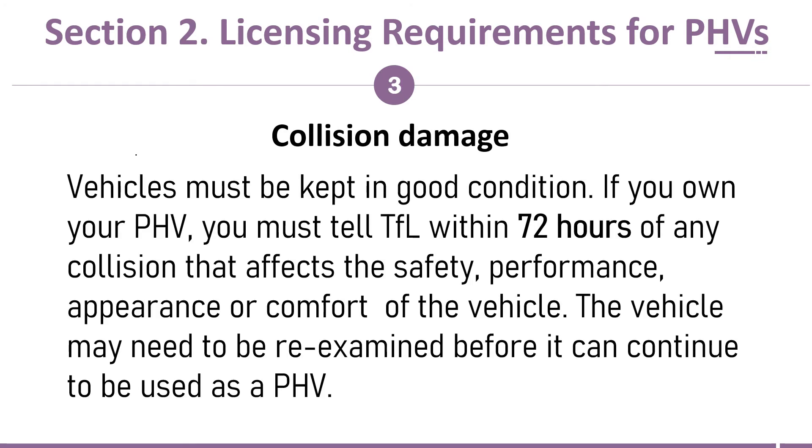Collision damage — vehicles must be kept in good condition. If you own your PHV, you must tell TFL within 72 hours of any collision that affects the safety, performance, appearance, or comfort of the vehicle. The vehicle may need to be re-examined before it can continue to be used as a PHV.